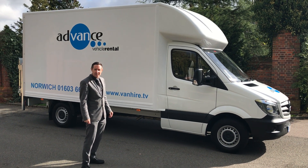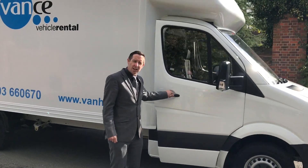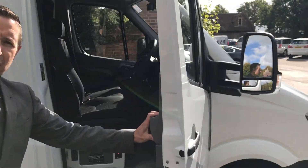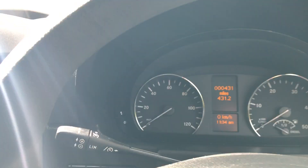Hello, I'm Wayne from Advanced View Corintel. In this video I'm going to show you our brand new Mercedes Sprinter Luton and Tail Lifts. I'll just give you a look in the cab. They have cruise control and Bluetooth.